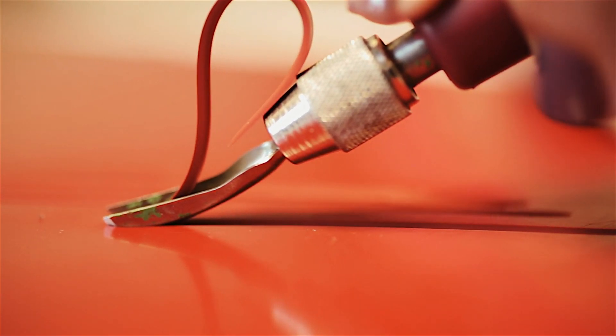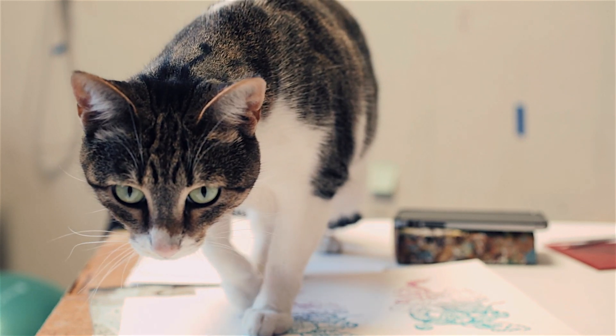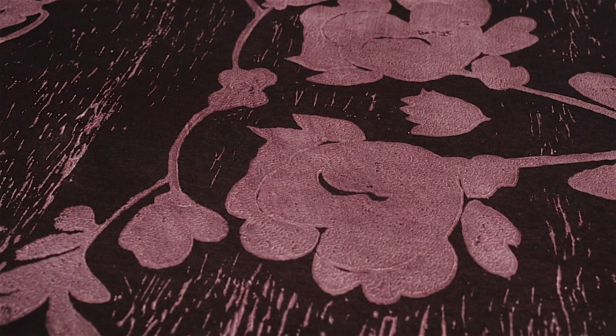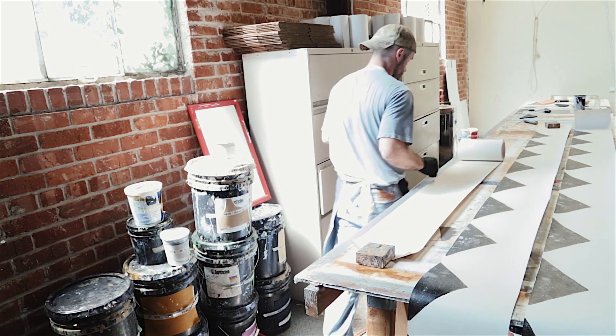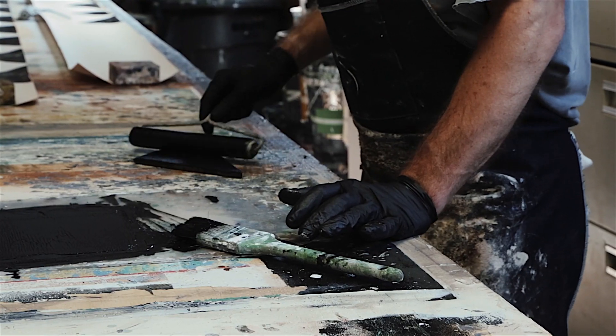The way that I print off the press is a direct and immediate translation of the pattern from drawing to print. When I started thinking about using my printing method to manufacture wallpaper, I knew we could really have a lot of room to play with texture like no one else was able to achieve using machine methods.